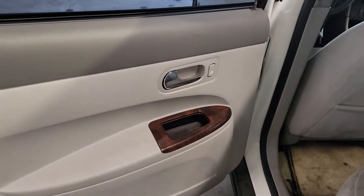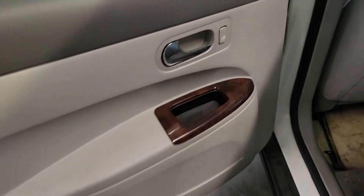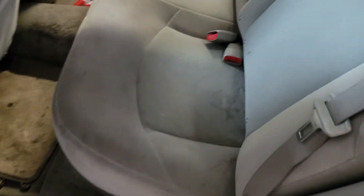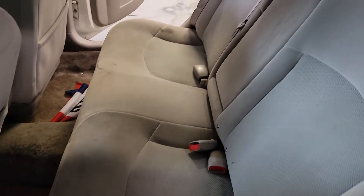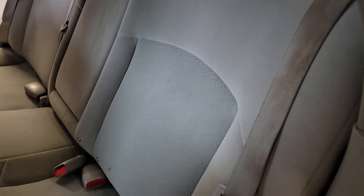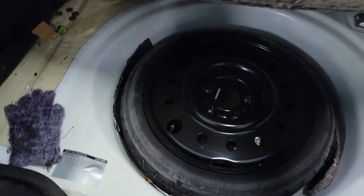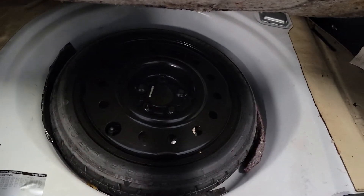Passenger rear — clean, very nice. Back seats look good, could use a nice shampoo and detailing, but other than that it looks good. Massive trunk. Try to get up under here — there's your spare tire right there. Very nice.